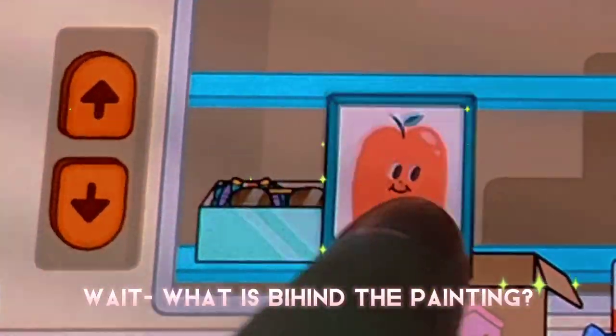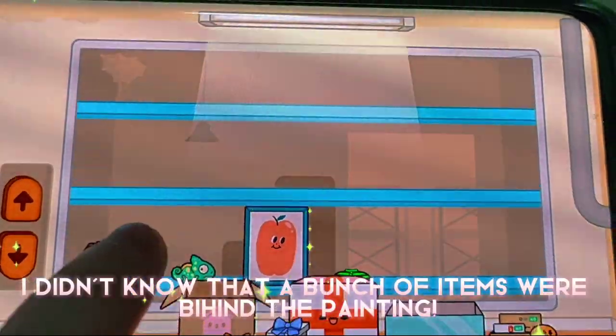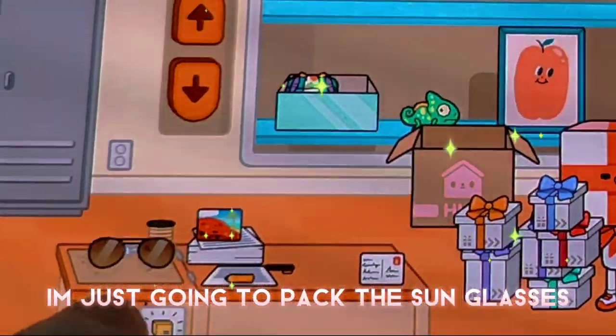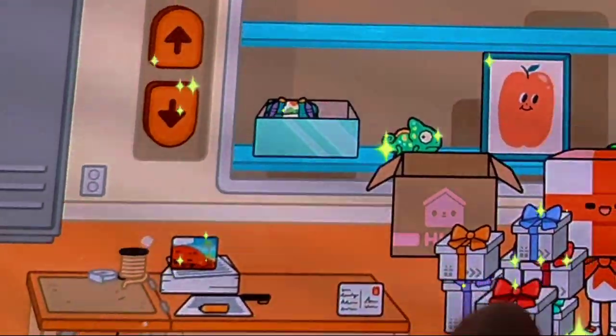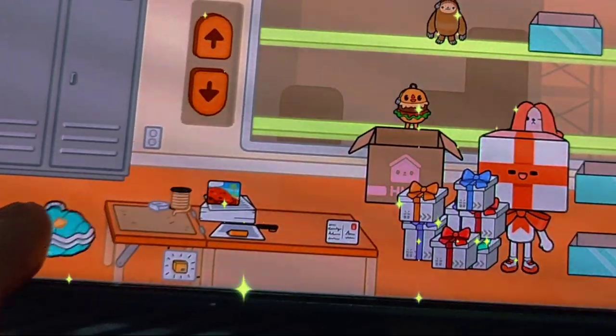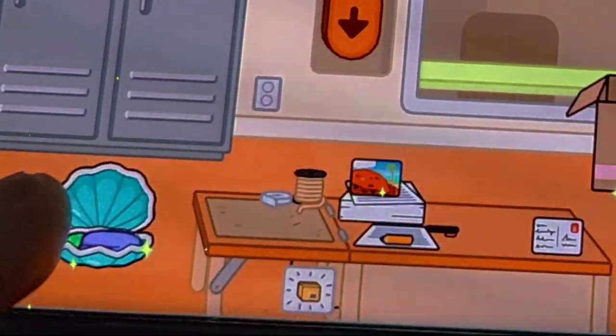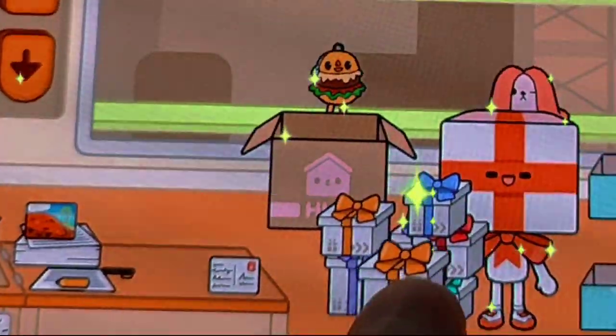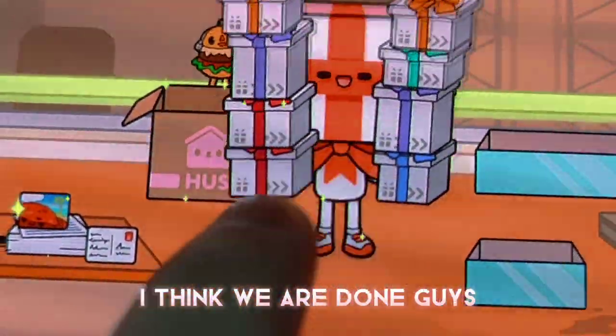Wait, what is behind the painting? I didn't know that a bunch of items were behind the painting. I am just going to pack the sunglasses. Oh, a shell — perfect. It's so cute. That's a lot of presents. I think we are done, guys.